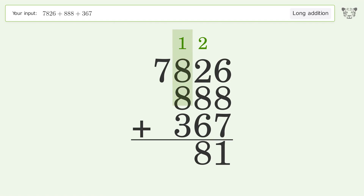1 plus 8 plus 8 plus 3 equals 20; carry 2 to the thousands place. 2 plus 7 equals 9, and so the final result is 9081.